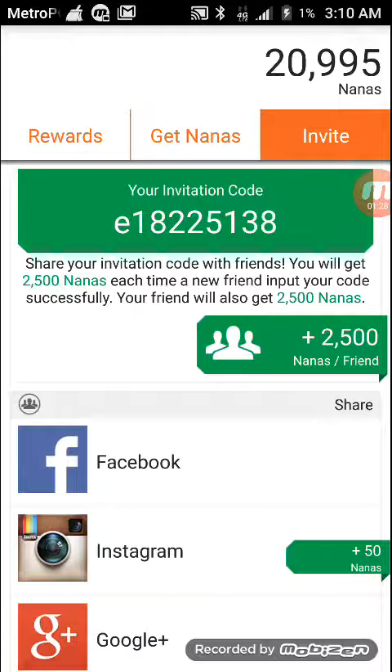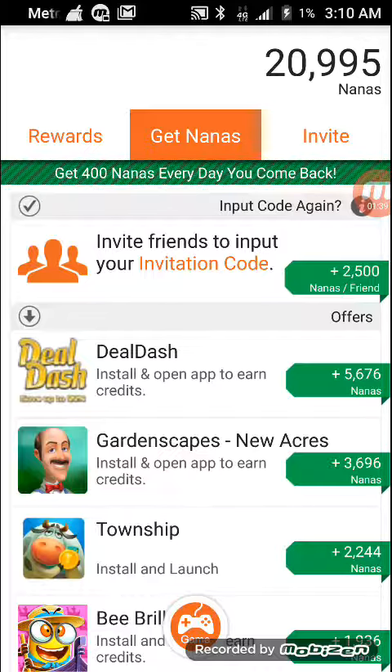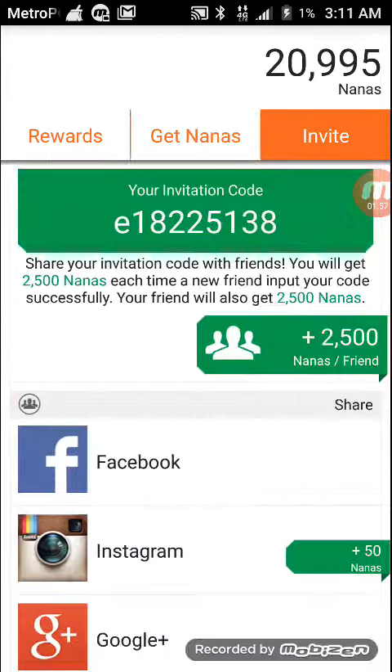So here's my invitation code — it's right here, copy it down on a piece of paper and enter it. Put your codes in the comments so we can all share. This is a great app for getting free gift cards, it's just a struggle to get the nanas. I hope you guys enjoy — here's my code, copy it down and I'll see you guys later.